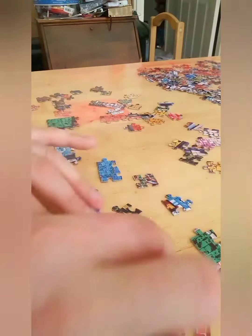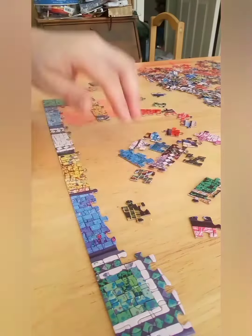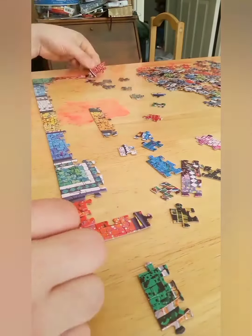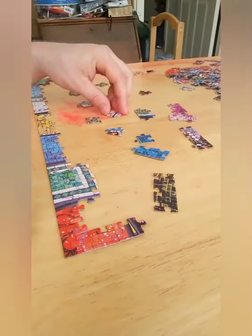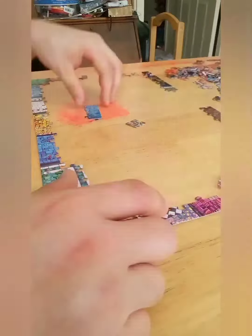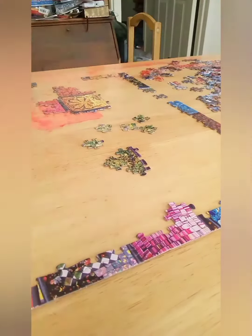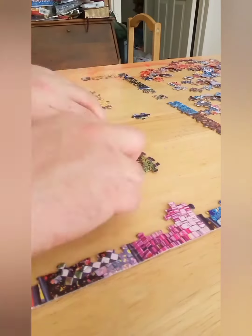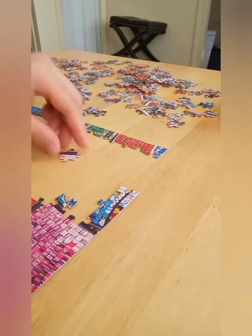Let's see, I'll start off trying to find the corners and the edge pieces. It took roughly about two hours, I think, in total time. But yeah, here I am just getting it all figured out. I don't know why, just started seeing what I could put together.